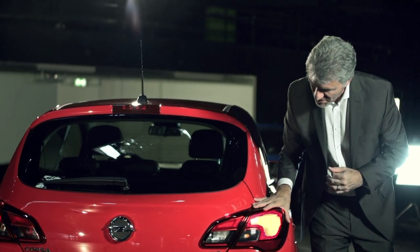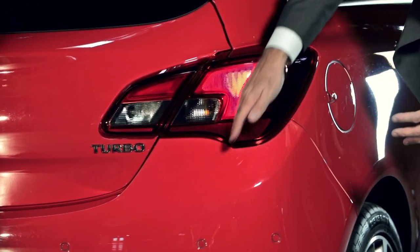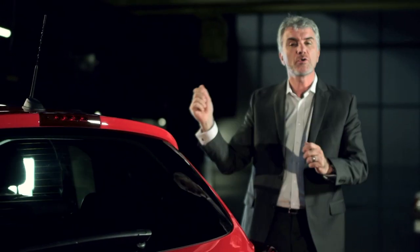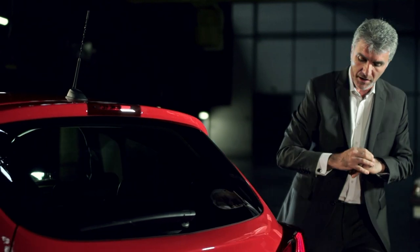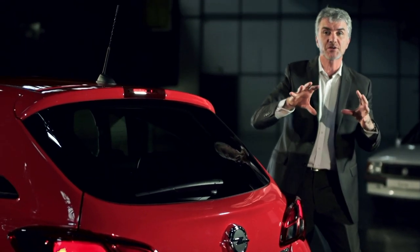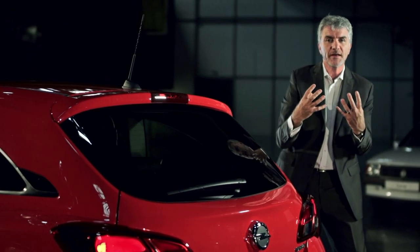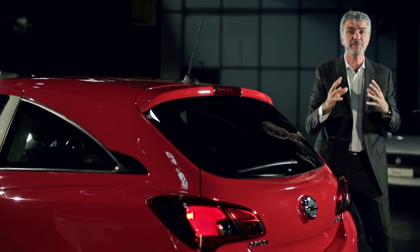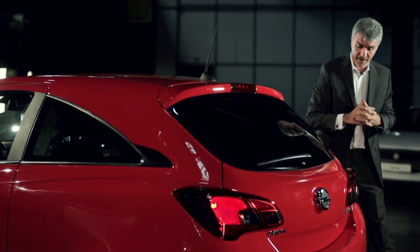The lamps themselves continue the signature element that for all typical Opels is this wing signature lamp, again repeating what we had on the front of the car. But on the tail lamps here you can see they actually protrude from the surface of the vehicle — we think that really gives the car much stronger character and personality, something very important for a small car to have.